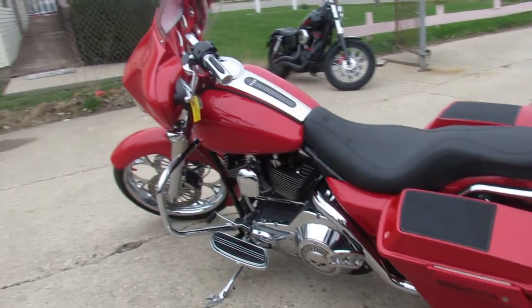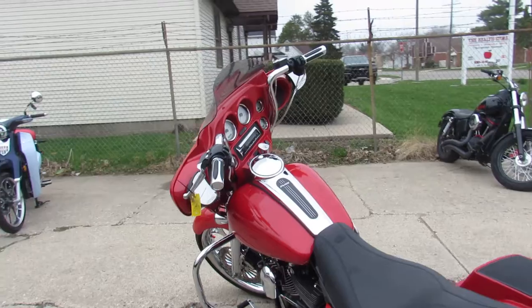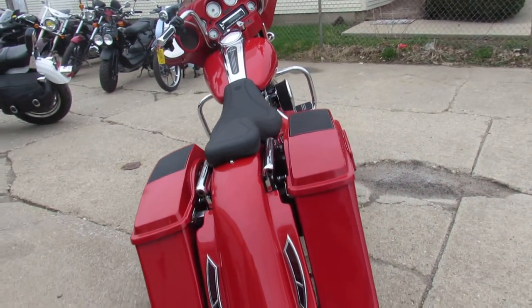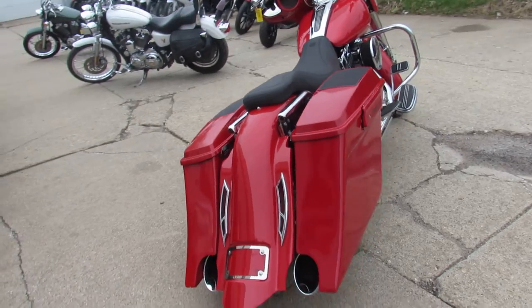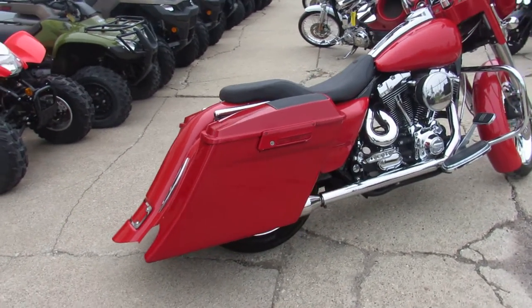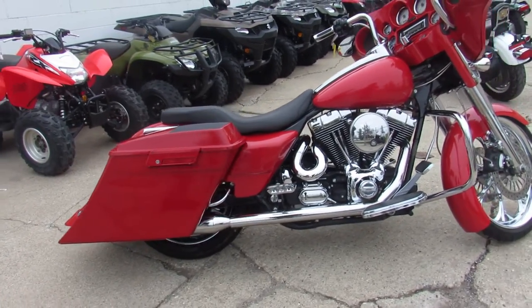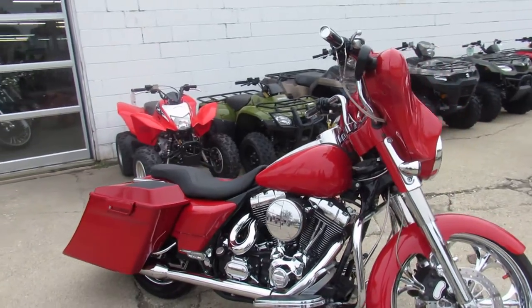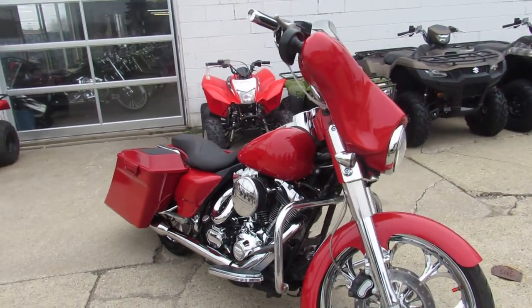This one is a 2006 Harley Street Glide — a custom big wheel bagger with all the extras. As we walk around, I can see it's got a chrome front end, chrome matching front and rear wheels, extended saddlebags with speakers, and an extended rear fairing that's painted to match.